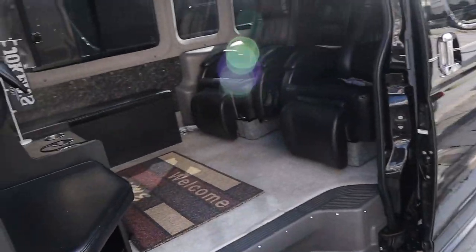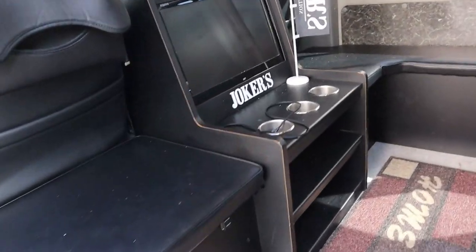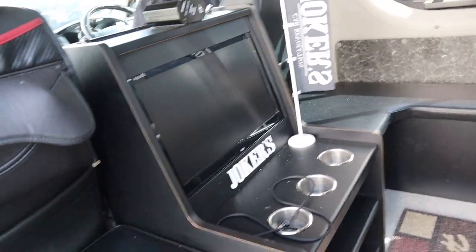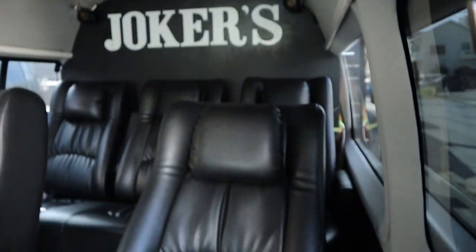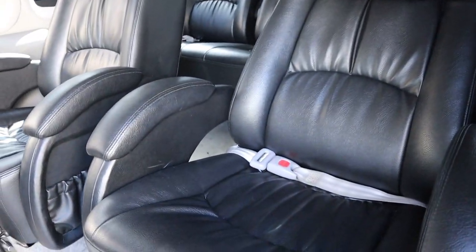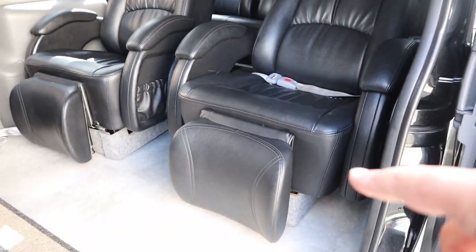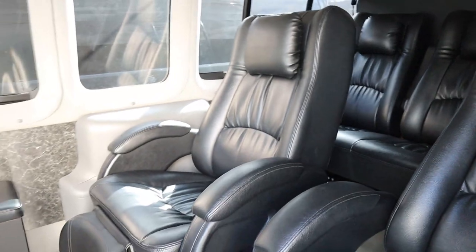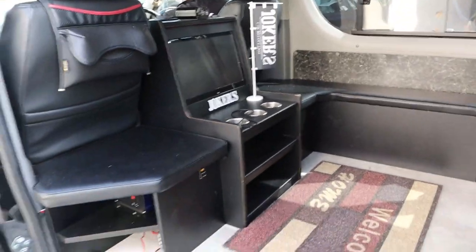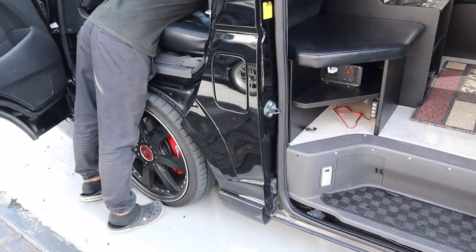Oh my gosh — absolutely the VIP treatment. Check this out: it's got a TV, cup holders, AC, surround sound, lights everywhere. This must be a show car for them. Got VIP luxury leather seats that recline. This is awesome — this is a party bus! I think we definitely need one of these. It's painted jet black.